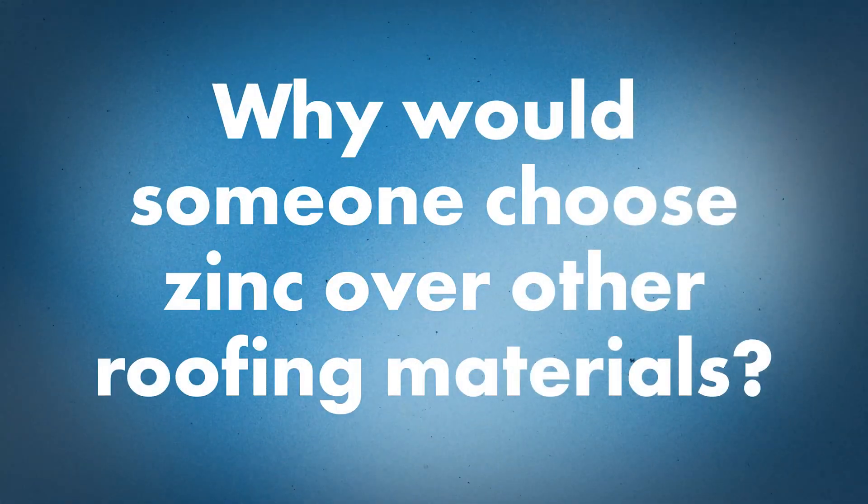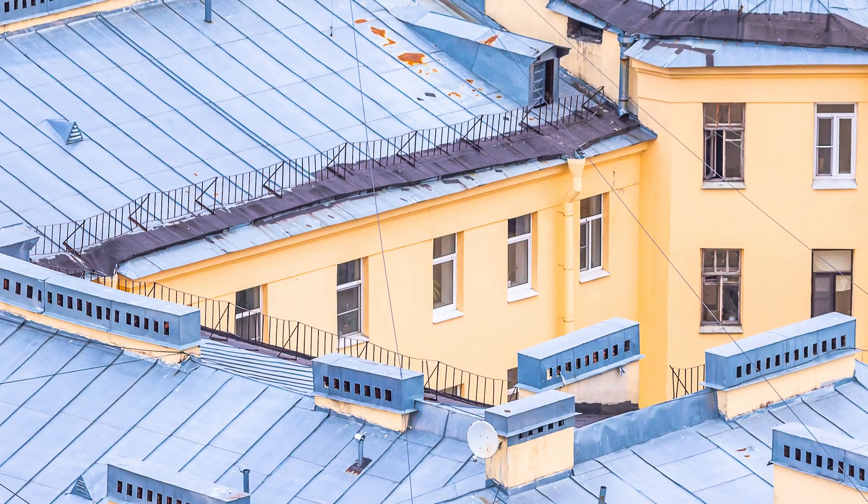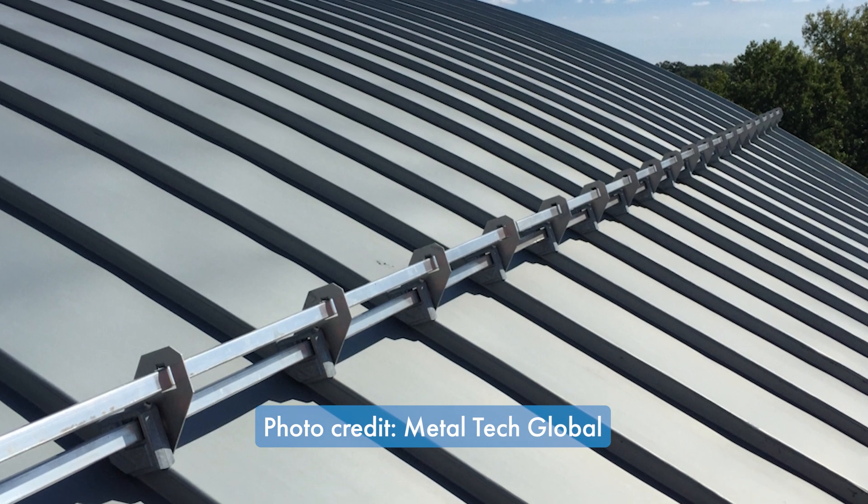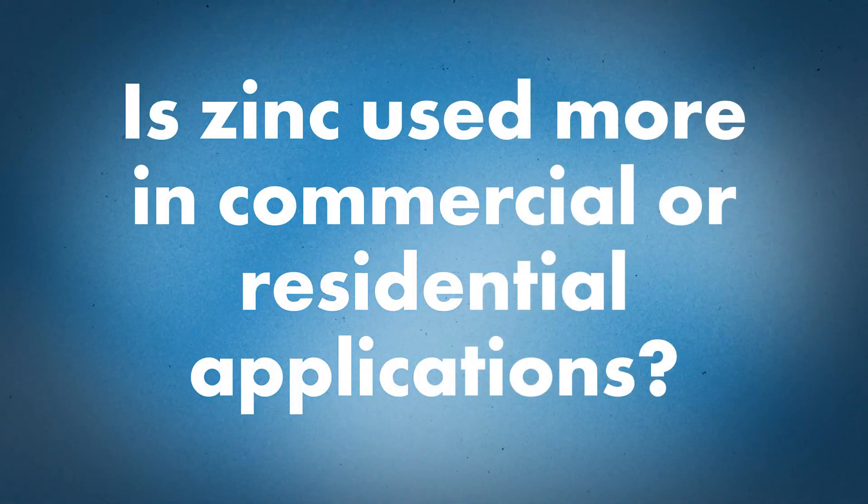Why would someone choose zinc over steel or aluminum? The sustainability of zinc is phenomenal — it hits LEED requirements for most commercial projects, has clean runoff, and requires less energy to produce. It takes about a quarter of the energy to produce compared to aluminum, and about half compared to steel or copper. Additionally, zinc is 100% recyclable for an unlimited number of times.